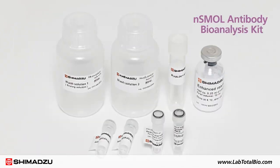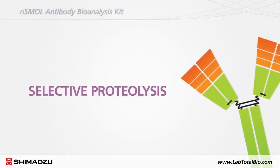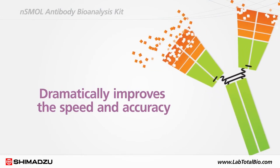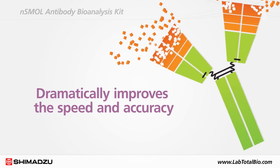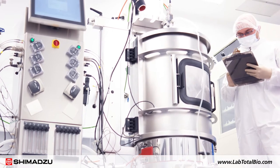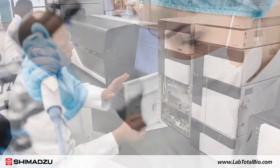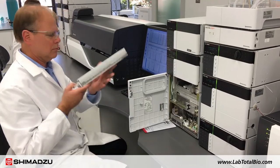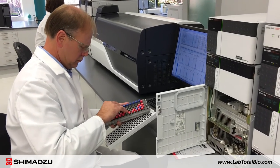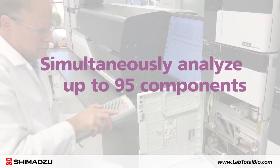The NSMAL antibody bioanalysis kit combines nanotechnology and LC-MS for selective proteolysis of the antibody Fab region, dramatically improving the speed and accuracy of monoclonal antibody bioanalysis. Ensuring that the cell culture media formulation is optimal for growth and free of impurities is vital to the success of biopharmaceutical development. The cell culture profiling method package with LC-MS 8060 is an optimized cell culture media analysis method that enables scientists to simultaneously analyze up to 95 components.